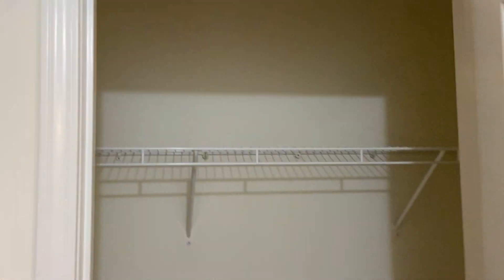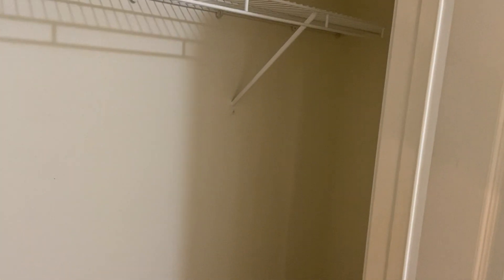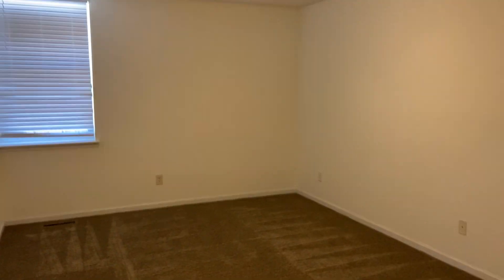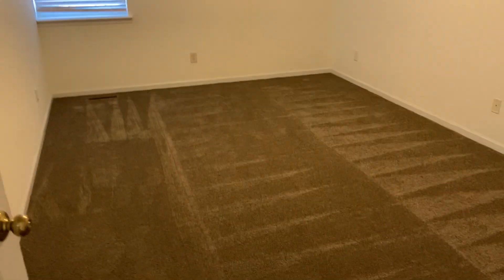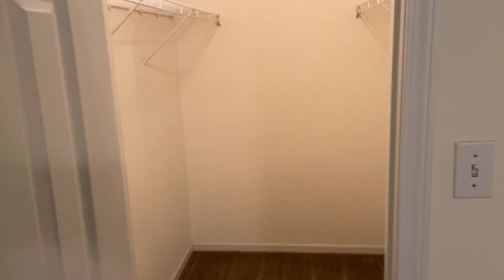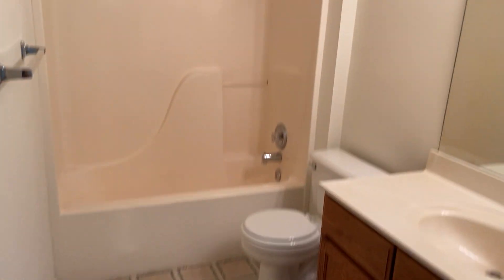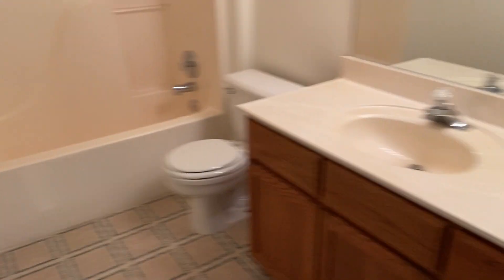Up here in the hallway, we have a storage closet. And then we have our second bedroom right here — a good amount of space in here. This one has a little bit larger closet than the one downstairs as well. And we'll head across the hallway into our second bathroom, about the same size as the one downstairs, and again it does have a linen closet.